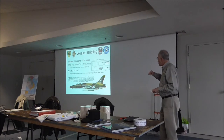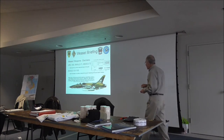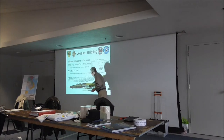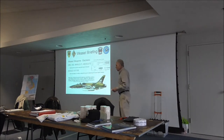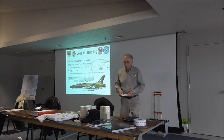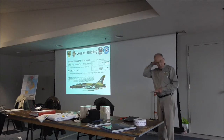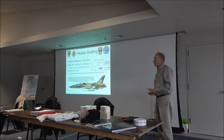This is one that shows a G model, and it's got the blister here that's got a jammer in it. And we never used those, because if we turned the jammer on, it killed our electronic warfare — our ability to see the SAM threat.